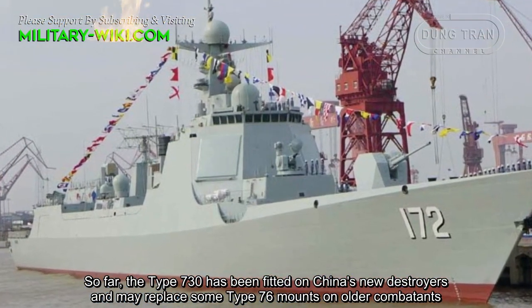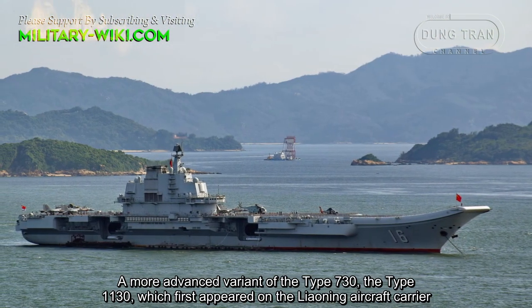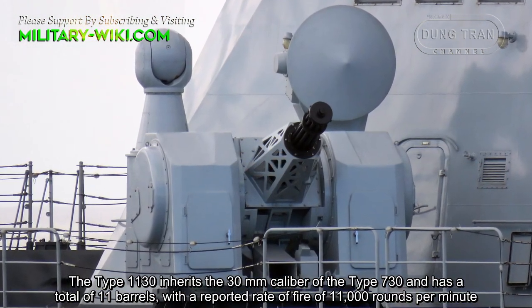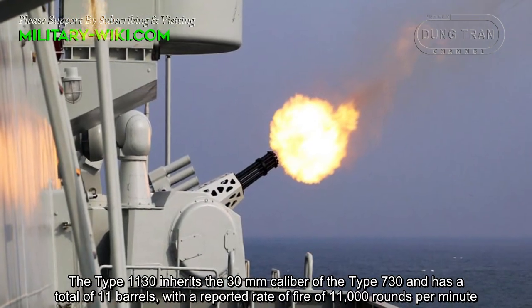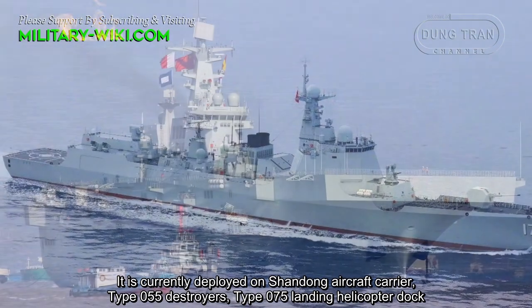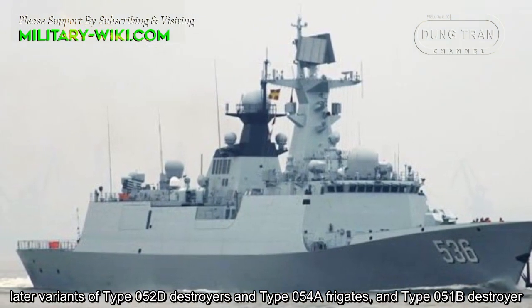So far, the Type 730 has been fitted on China's new destroyers and may replace some Type 76 Maozong older combatants. A more advanced variant, the Type 1130, first appeared on the Liaoning aircraft carrier. The Type 1130 inherits the 30mm caliber of the Type 730 and has a total of 11 barrels, with a reported rate of fire of 11,000 rounds per minute. It is currently deployed on the Shandong aircraft carrier, Type 055 destroyers, Type 075 landing helicopter dock, later variants of Type 052D destroyers, Type 054A frigates, and Type 051B destroyers.